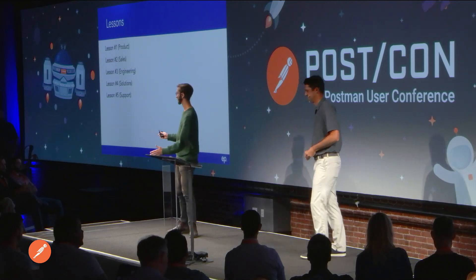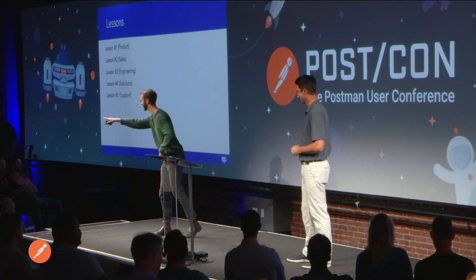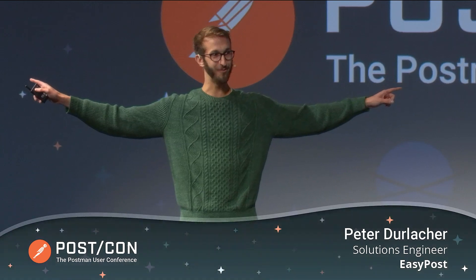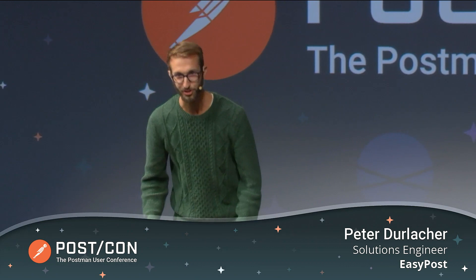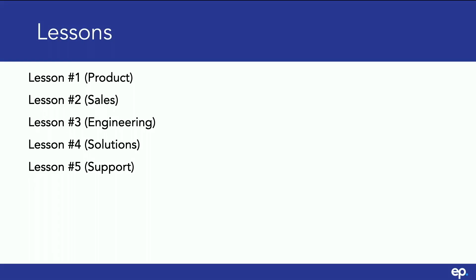Hello everyone. Get ready for the most fun 15 minutes of your life. We've got five lessons: product, sales, engineering, solutions, and support.